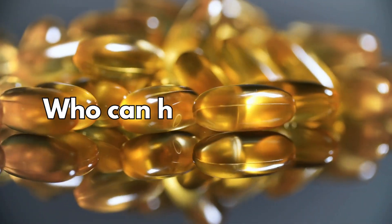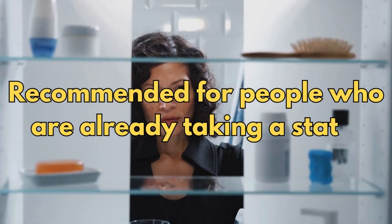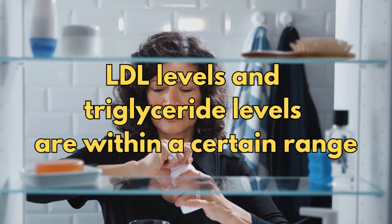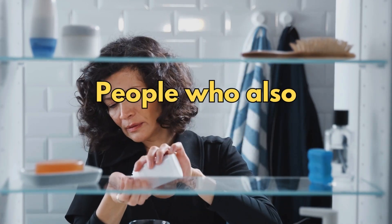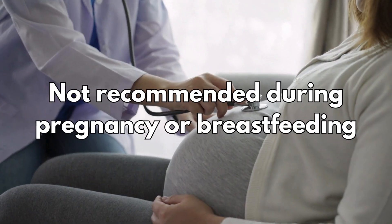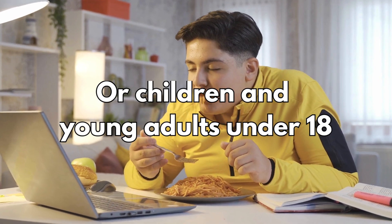Vascepa has been recommended for people who are already taking a statin, whose LDL levels and triglyceride levels are within a certain range, and who also have heart disease. It is not recommended during pregnancy or breastfeeding, or for children and young adults under 18.